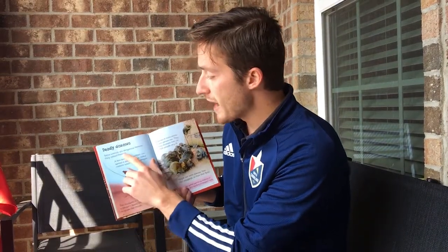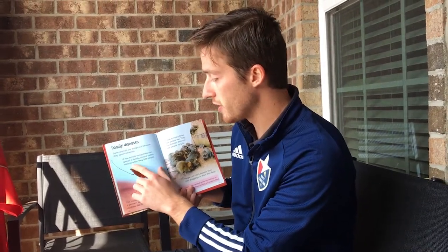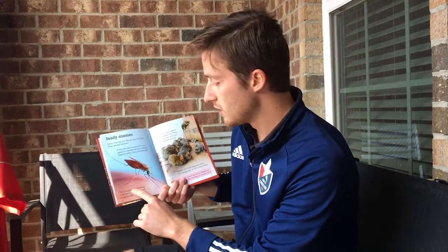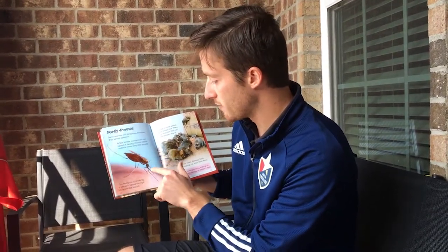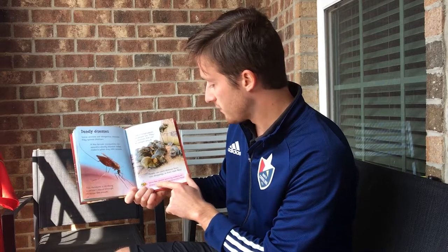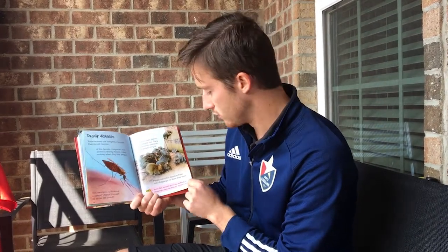Deadly diseases. Some animals are dangerous because they spread diseases. A few female mosquitoes can spread a deadly disease called malaria when they bite people — this mosquito is drinking a person's blood through its straw-like mouth. Rats live in most places where people live and carry diseases that can make people very ill. People can catch diseases from rat droppings or from their fleas. Some flies spread germs by walking on droppings and then landing on people's food.